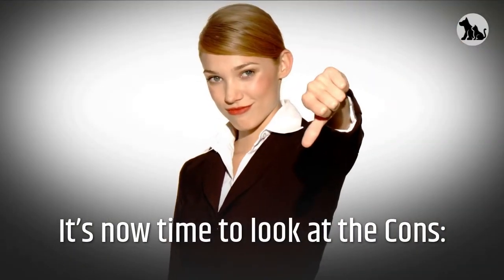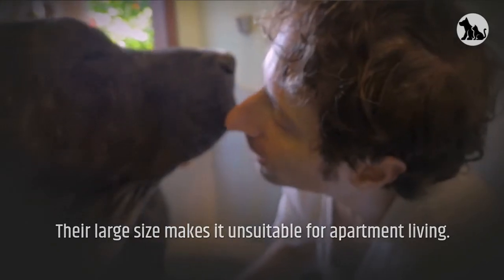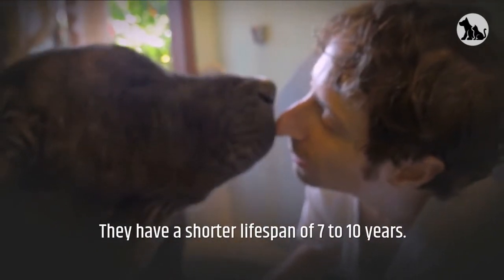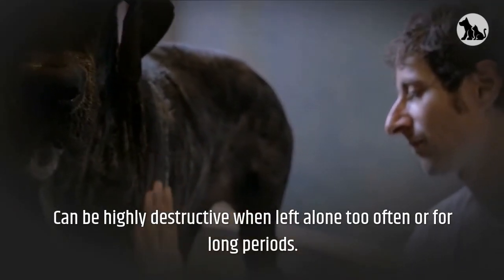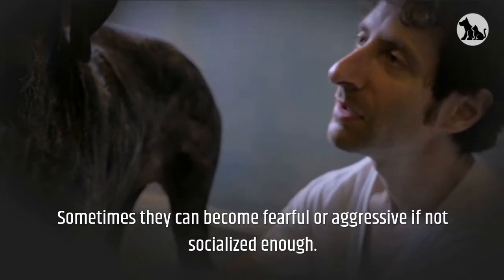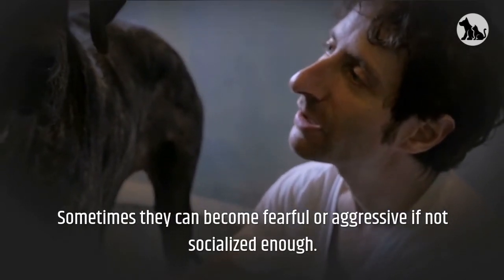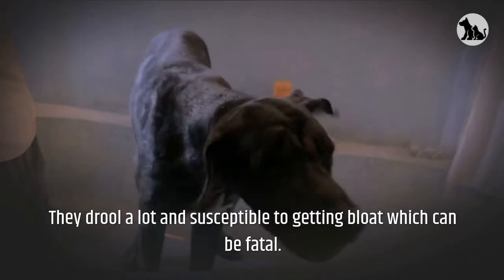It's now time to look at the cons. Their large size makes it unsuitable for apartment living. They have a shorter lifespan of 7 to 10 years. Can be highly destructive when left alone too often or for long periods. Sometimes they can become fearful or aggressive if not socialized enough. They drool a lot and are susceptible to getting bloat, which can be fatal.